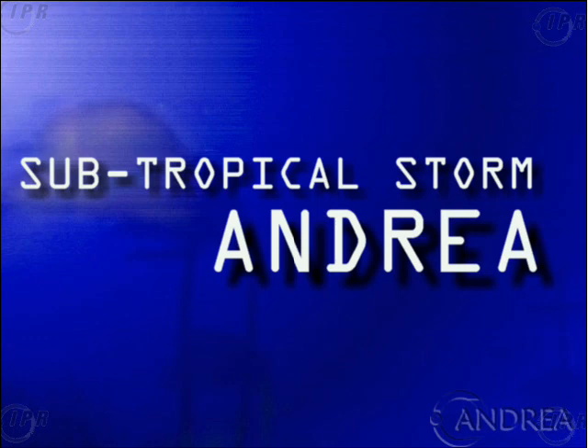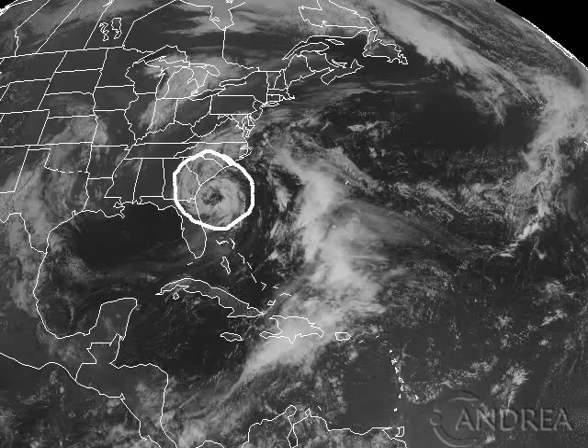Hey everybody, Mike Naso here from IPR with the latest on subtropical storm Andrea, which has developed off the southeast coast of the U.S. Taking a look out there right now, you can see Andrea getting its act together a little bit.